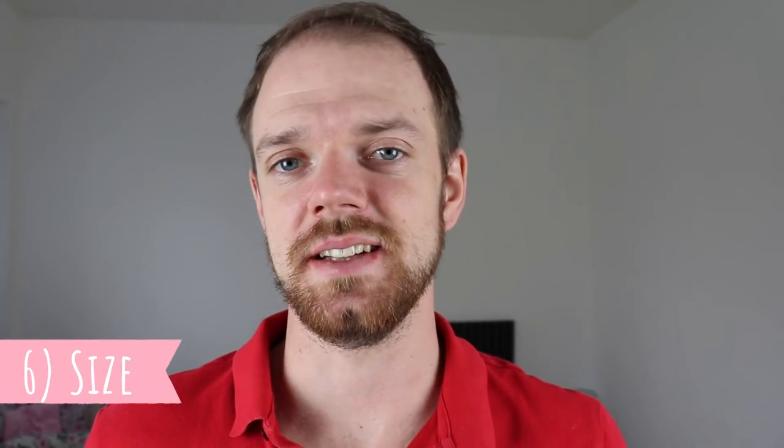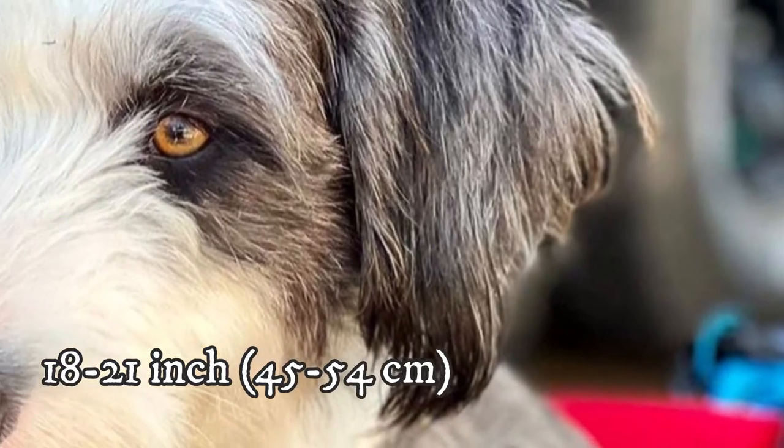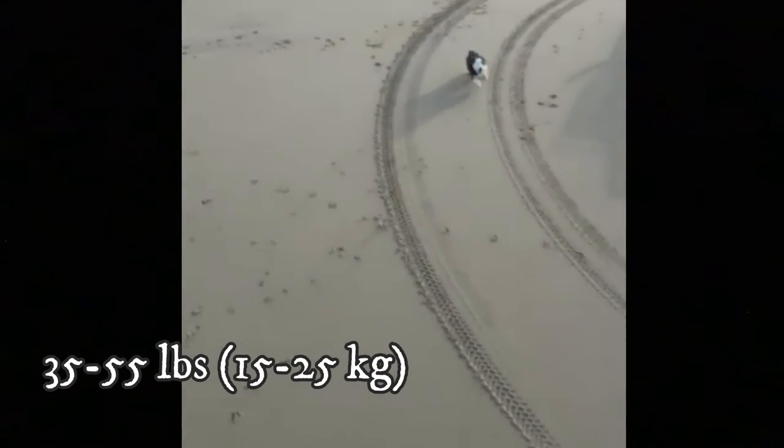Number 6: Size. The Smithfield is a medium-sized dog breed. The average height is between 18 to 21 inches, which is 45 to 54 centimeters, and weight between 35 to 55 pounds, which is 15 to 25 kilograms. Females are naturally slightly smaller than males.